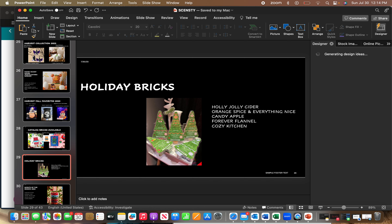Which leads into the holiday bricks — sometime in November there will be a five-brick holiday set. There are four new fragrances and one returning: Holly Jolly Cider, Orange Spice and Everything Nice, Candy Apple, and Forever Flannel. The returning one from the Cozy Collection is Cozy Kitchen.